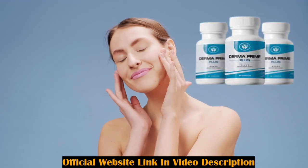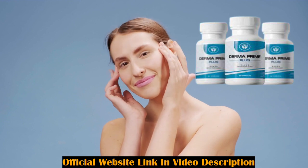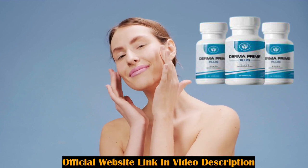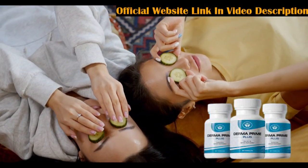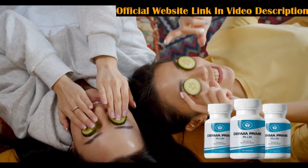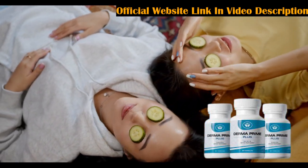Hello, my name is Suzy. In this video I came to talk about Derma Prime Plus — if it works, if it is good, if it is not a waste of time. I also have some alerts about Derma Prime Plus, so stay until the end of the video so you don't get scammed or lose your money.